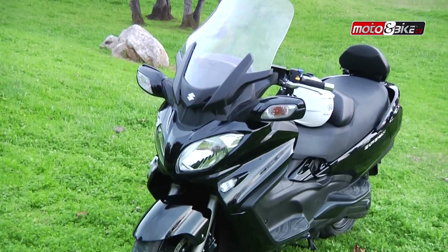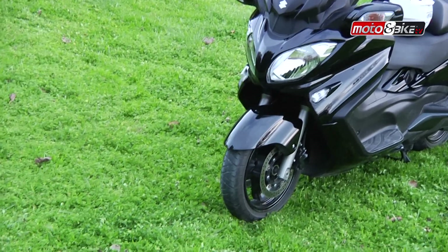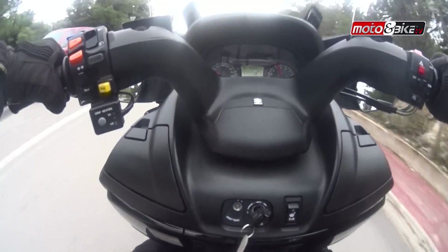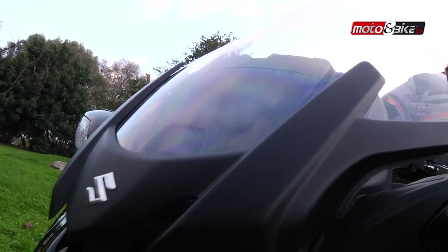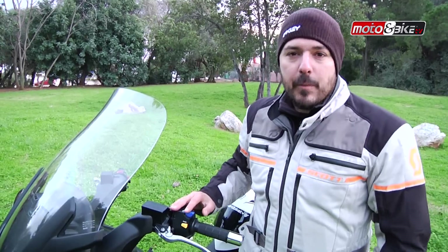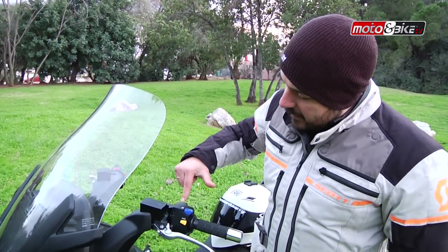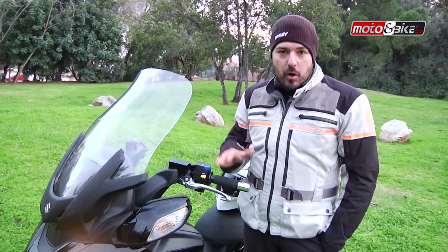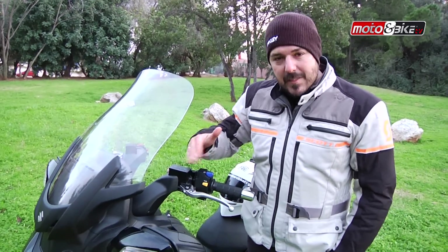Το Bergman σίγουρα δεν είναι ένα ελαφρύ σκούτερ· ζυγίζει περίπου 277 κιλά και το καταλαβαίνεις κατευθείαν. Μέσα στην πόλη όμως, χάρη στο άριστο ζύγισμα και το μεγάλο κόψιμο του τιμονιού, θα κινηθείτε άνετα παρόλα τα κιλά του. Η ζελατίνα είναι ηλεκτρικά ρυθμιζόμενη, ενώ ένα μπλε κουμπί ανοιγοκλείνει τους καθρέφτες, μειώνοντας το συνολικό πλάτος της μοτοσυκλέτας και κάνοντας καλύτερη τη διέλευση ανάμεσα στα αυτοκίνητα.